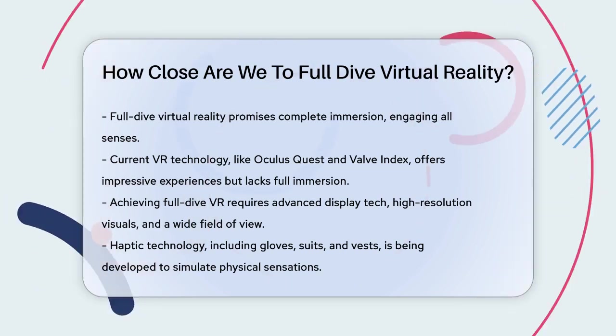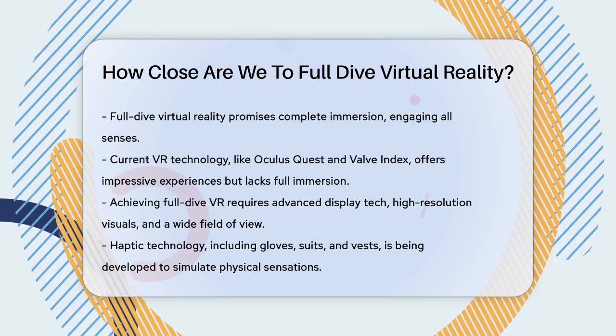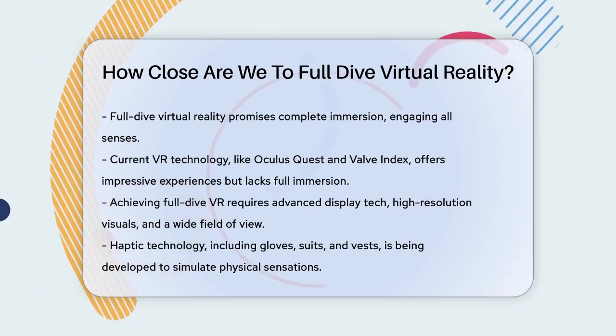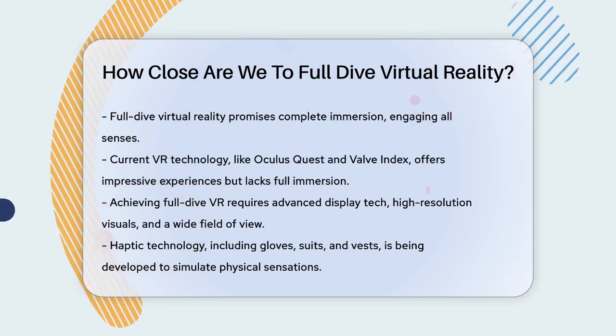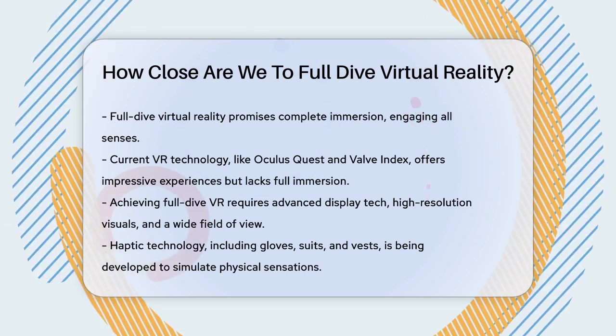Right now, our current VR technology is impressive but still has its limits. High-resolution VR headsets, like the Oculus Quest and Valve Index, can transport you to vivid virtual environments. But there's a clear line between the virtual and the real. You can walk around your virtual space, pick up objects, and even feel some haptic feedback, but it's not quite the full immersion we're dreaming of.